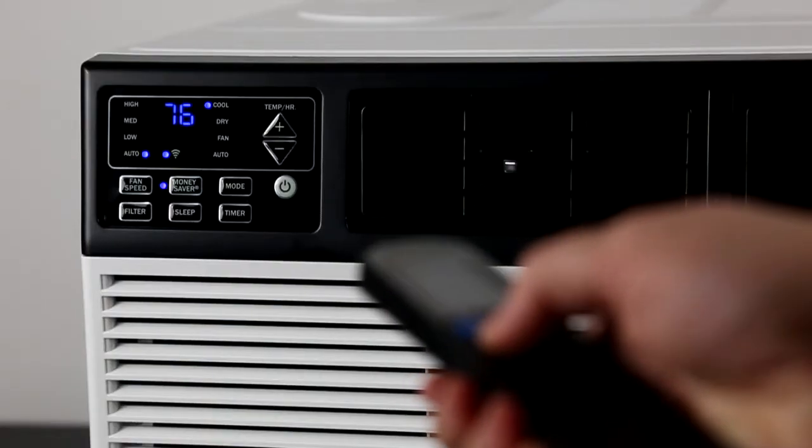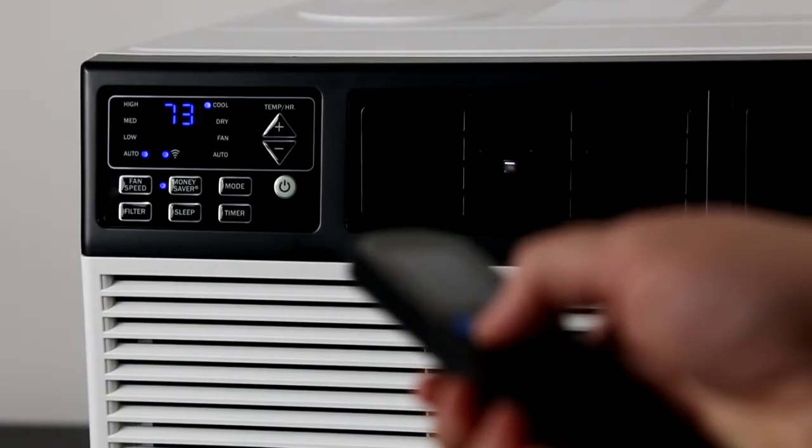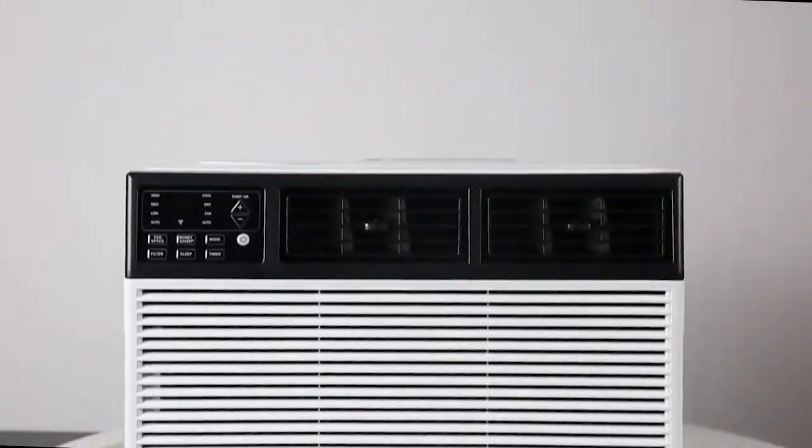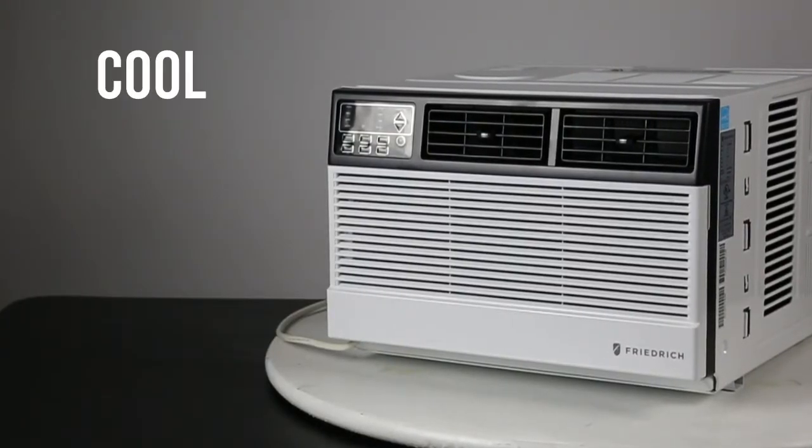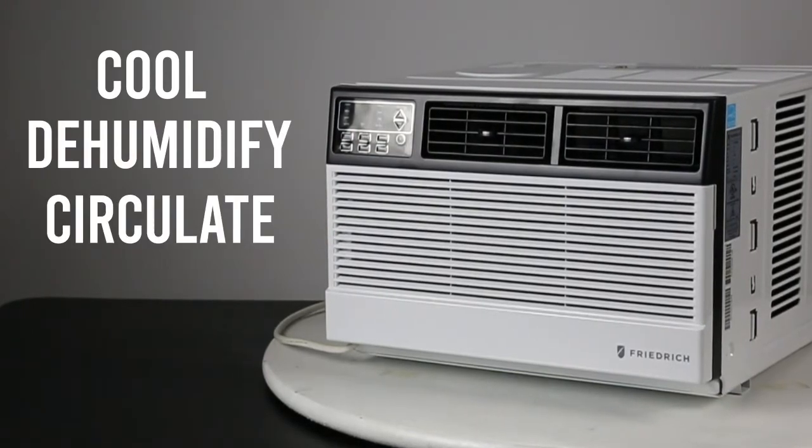You can also change these settings using the included remote control, if that's more your speed. Friedrich ACs are known for their quiet operation. These total summer comfort solutions are capable of cooling, dehumidifying, and circulating fresh air.